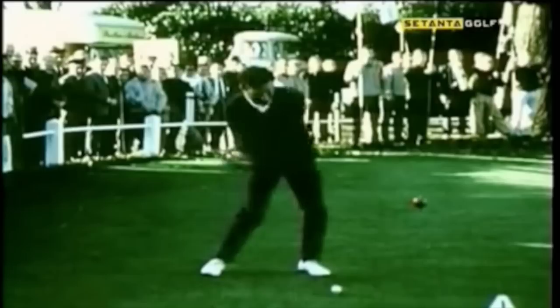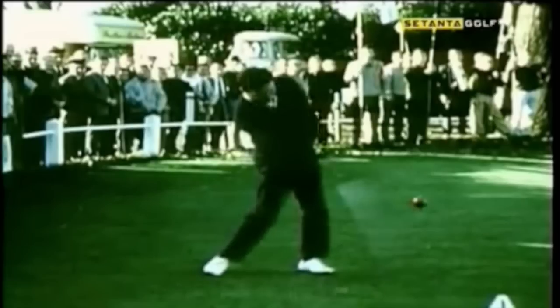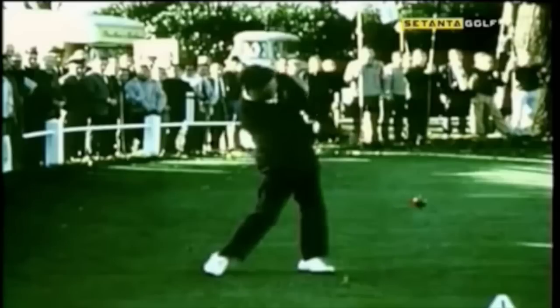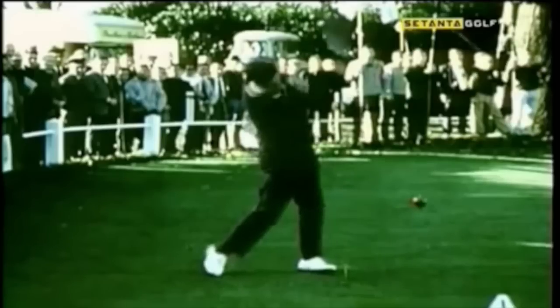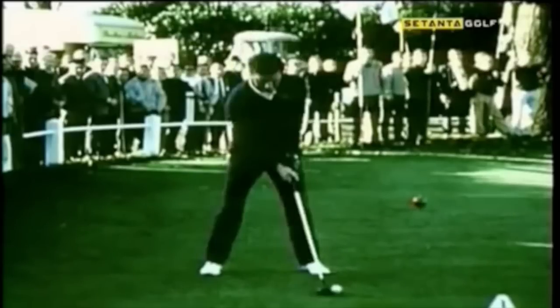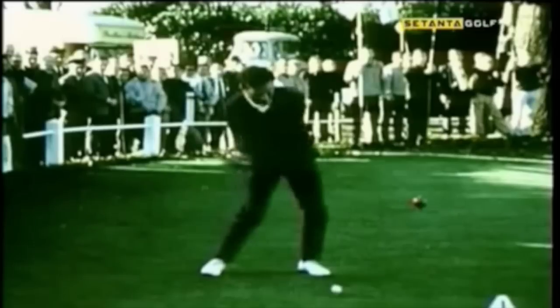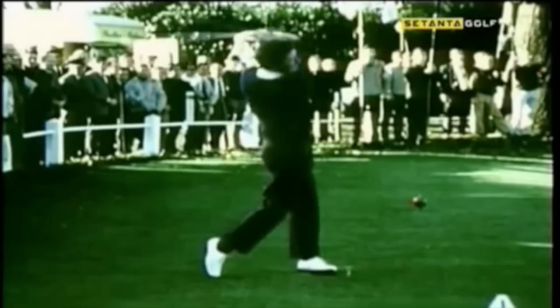This is absolutely key, in my opinion. Mr. Hogan running at the ball — I find that Peter Thompson's lower body works in a fashion that is very, very similar to Mr. Hogan himself. And Peter Thompson actually came in second place behind Ben Hogan in the 1953 Open at Carnoustie. So let's watch this one more time. Very smooth, very accurate.